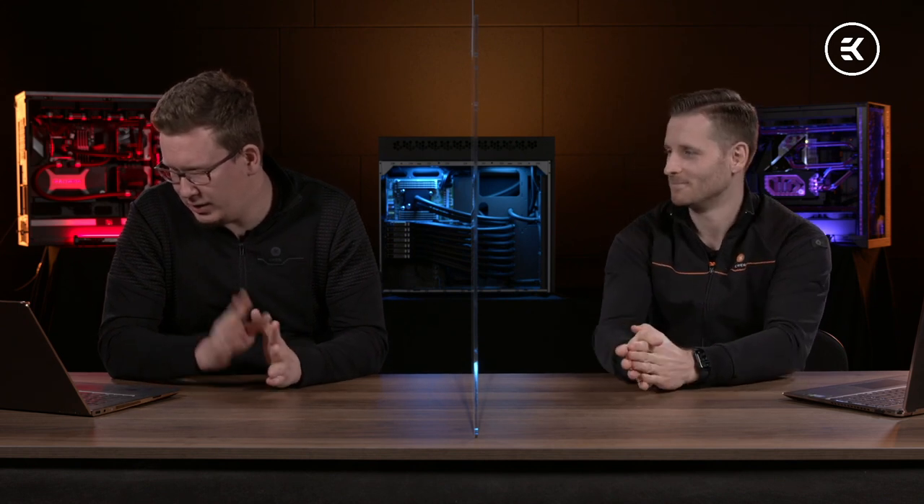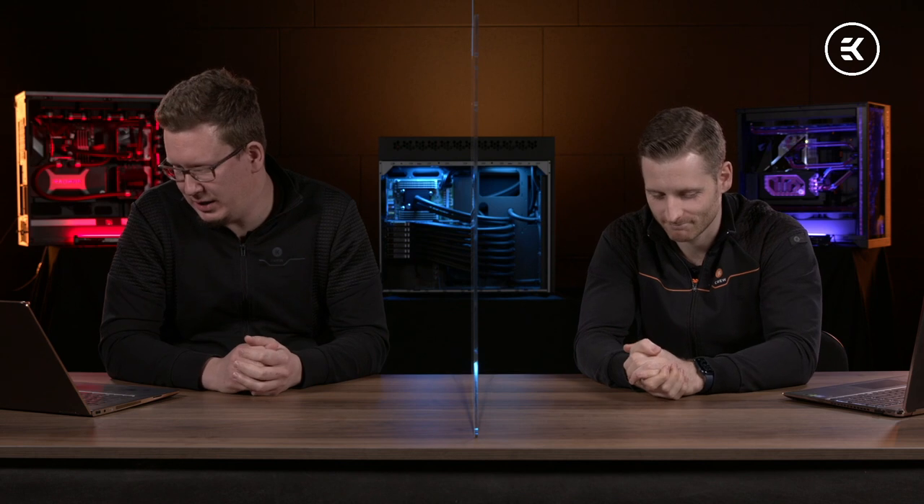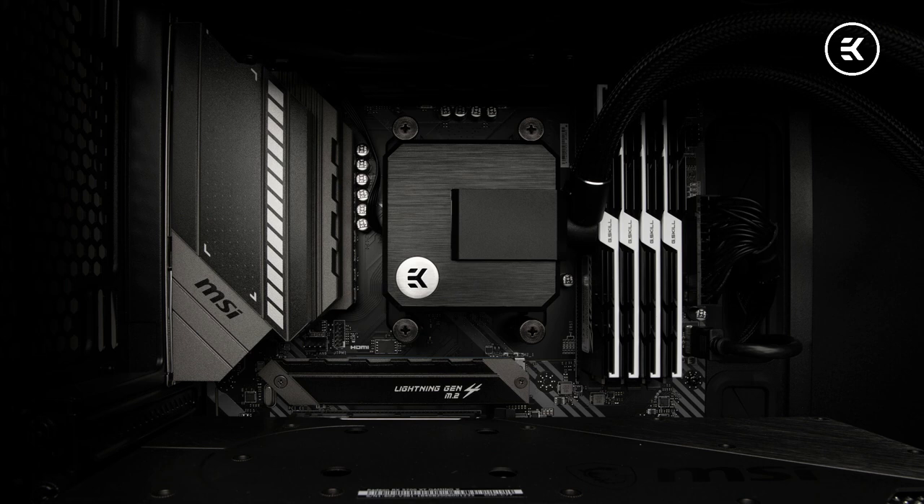Back to AIO questions: does the EK AIO Basic have any RGB? As seen in the videos, it's an all-black version — there can't be lights under the black covers. No, it doesn't come with any RGB lighting. It's for those who like a pure black, minimalistic design.